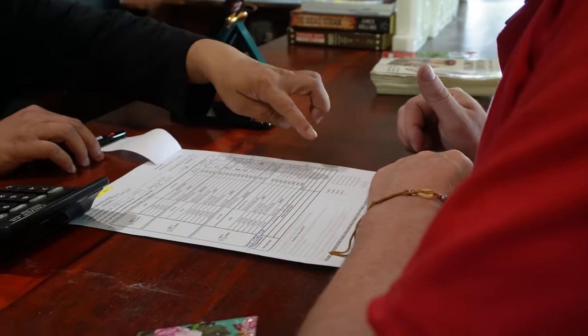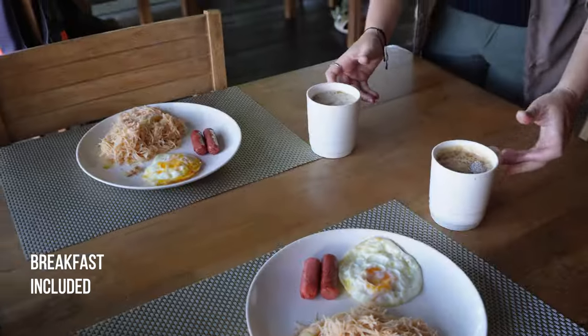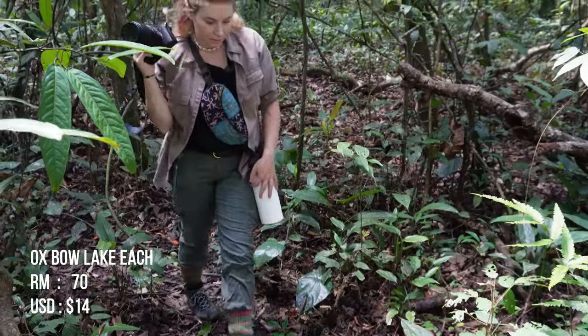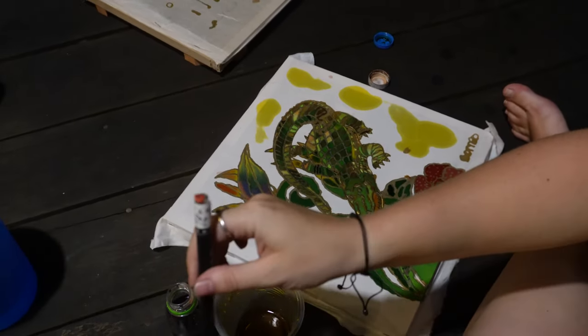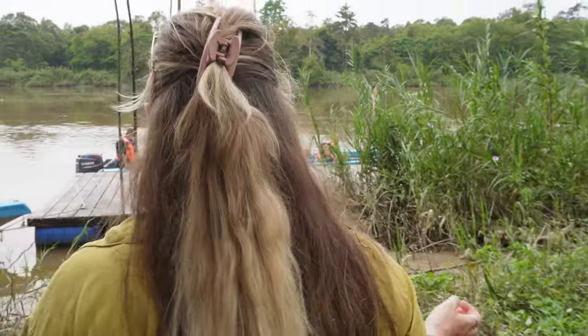When we got back to the lodge it was time to settle up our bill. The private room was 824 ringgit ($173) for three nights, with breakfast included. River cruises cost 80 ringgit per person per tour - five cruises each totaling 800 ringgit ($168). Oxbow lake treks were 70 ringgit per person each trip, done twice each for 280 ringgit ($60). Lunch and dinners were 210 ringgit ($44). Batik paintings were 130 ringgit ($27) for both of us. Grand total: $439 for two people.